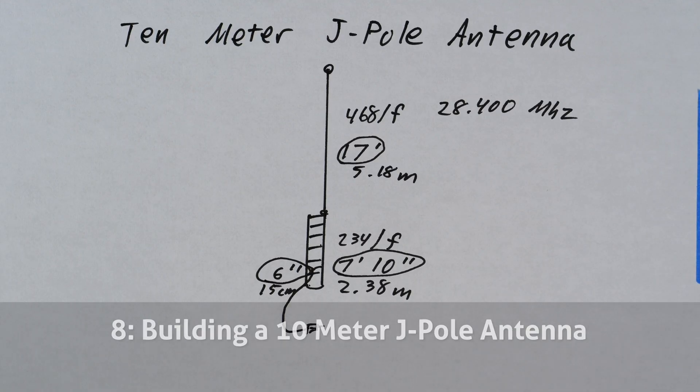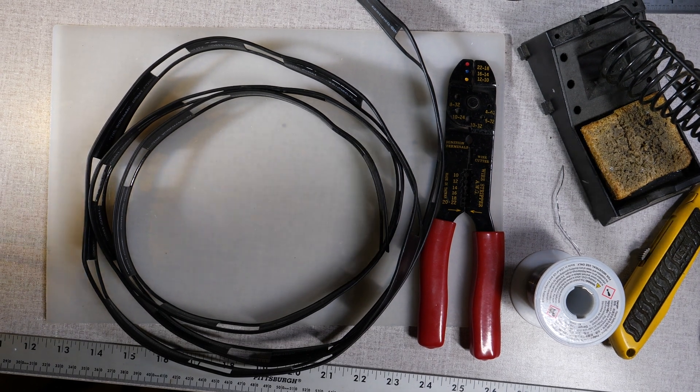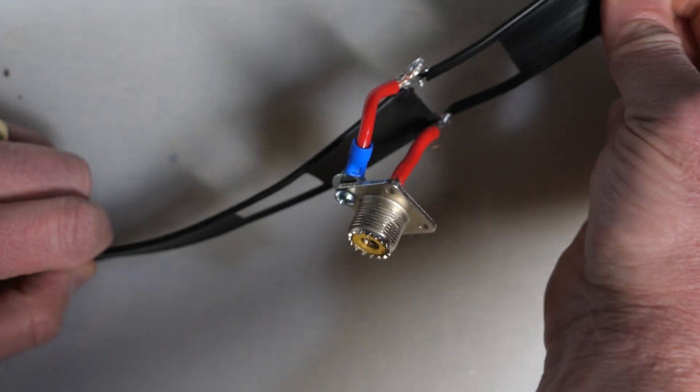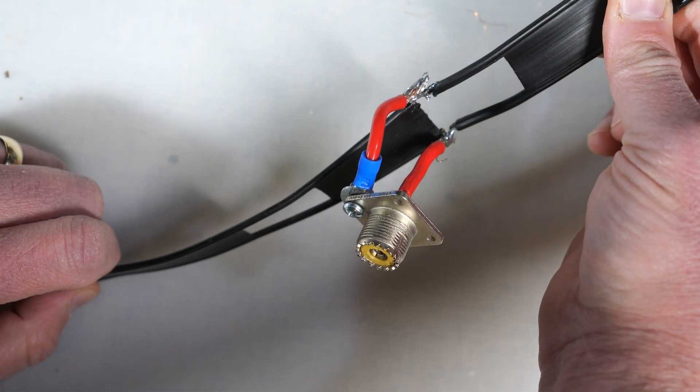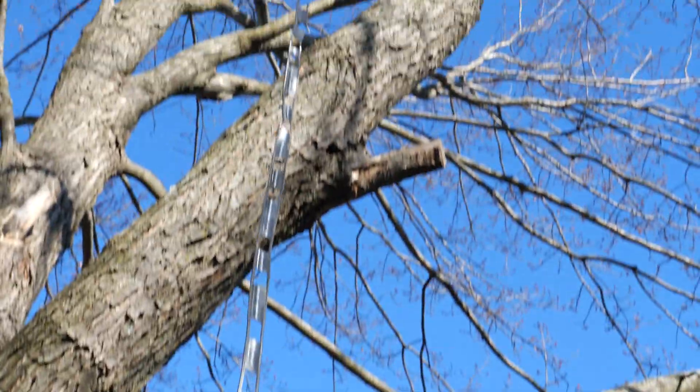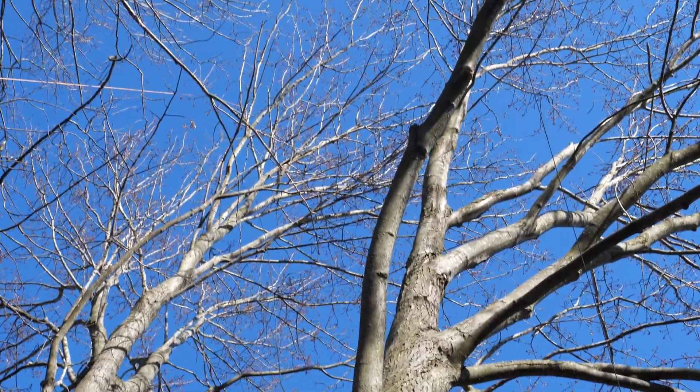We are at the crest of Solar Cycle 25, and the 10-meter band is red-hot. For my number 8 video, I take advantage of the amazing propagation on that band and put together a simple J-Pol-style antenna for 10 meters, made out of wire and 450-ohm window line. This antenna is not only inexpensive and easy to build, but will pull in some pretty amazing DX contacts.